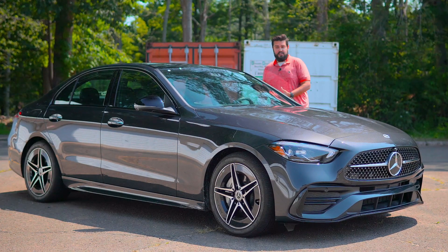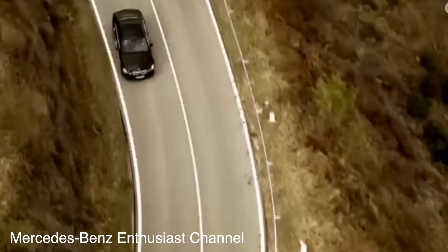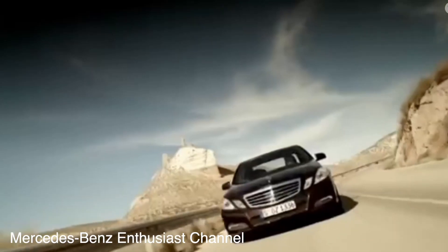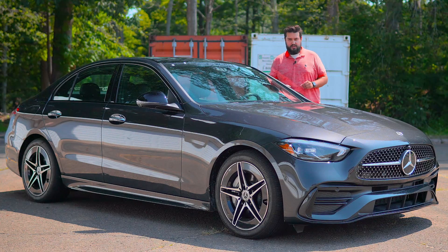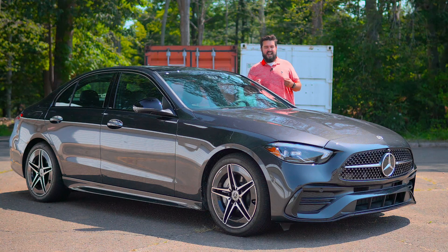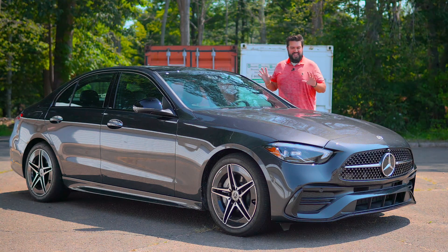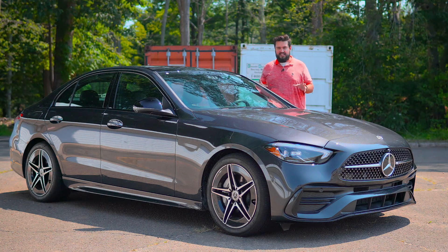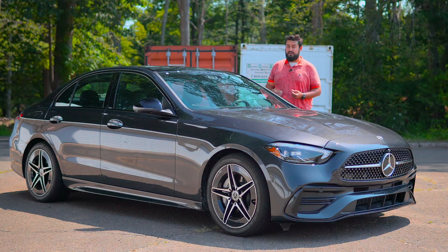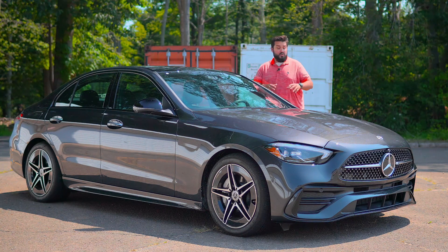The C-Class from around 2009 to 2015 had a certain presence, and I get the very hard sneaking suspicion that this thing is just trying way too hard. The closest thing I can relate it to is when they released the Type R Civic and how aggressive that looked. With every single vehicle getting the AMG body kit and AMG wheels, it's really watering down the brand and what it means to own an AMG.